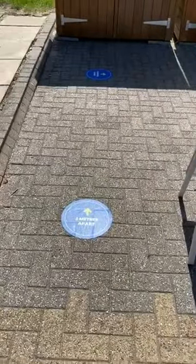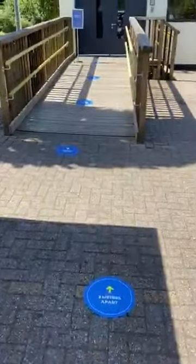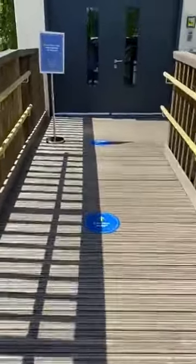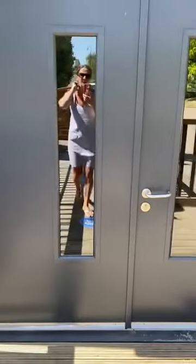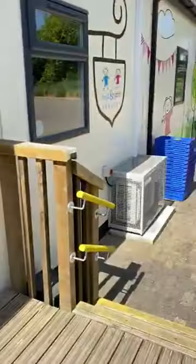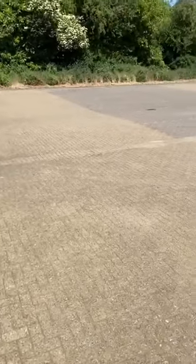When you come into nursery we're going to ask you to enter this way. You're going to follow the signs. Please stay two metres apart from all families so we can make sure that we are keeping you safe whilst you are dropping and picking your children up. Once you get to the top of the ramp, we're going to ask you to please wait here for a member of our team. They'll come through the door, take your child, wish you a lovely day, and off they'll go to wash their hands and start their fun. We'll then ask you to go down the stairs and out to your car or walking, whichever way you're going.